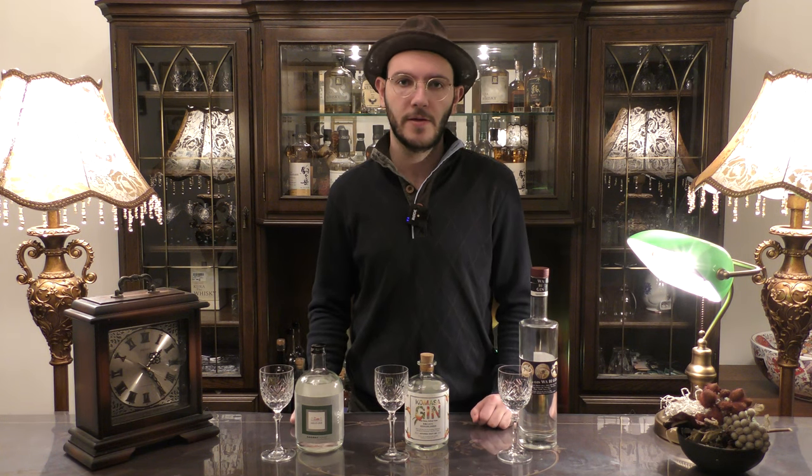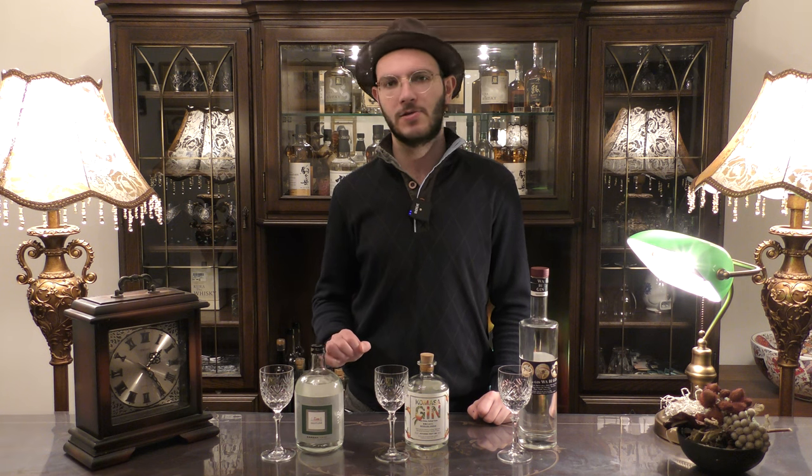Today I picked three of my favorite gins and they're all very different from each other, but what they have in common is they offer a great drinking experience for excellent value.